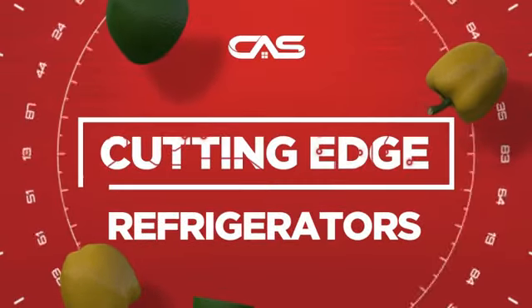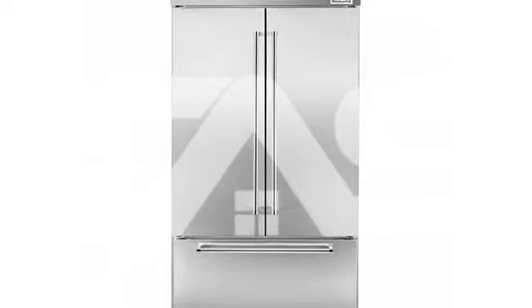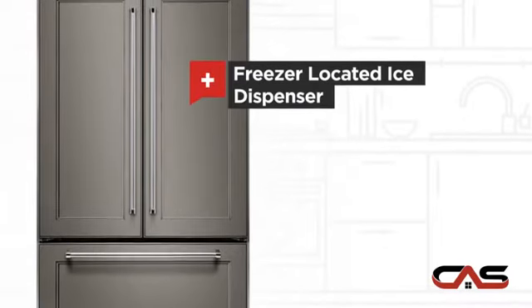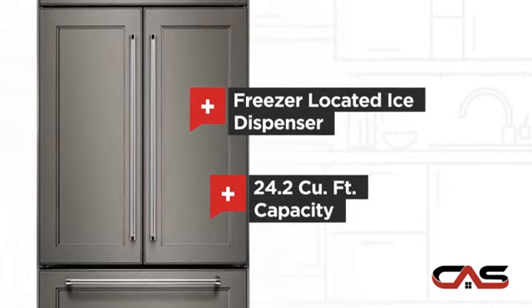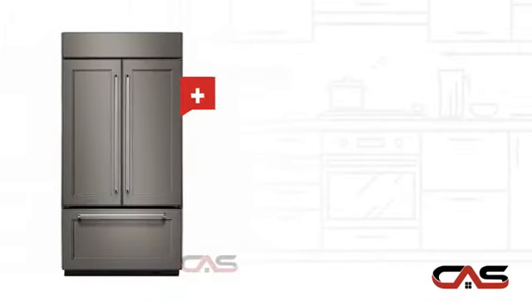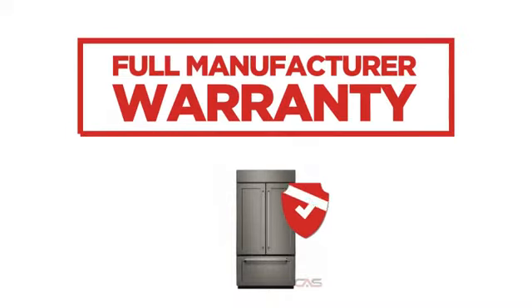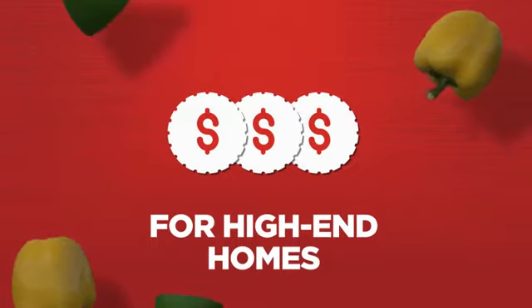Need a cutting edge refrigerator? Try this French door model from KitchenAid. It offers many features: a freezer located ice dispenser, good storing capacity, and bright interior LED lighting. Backed with a full manufacturer warranty, all make it a great refrigerator for high end homes.